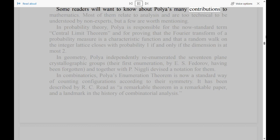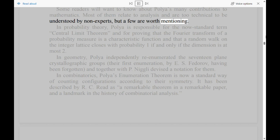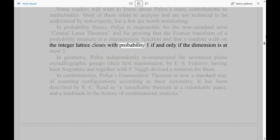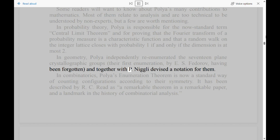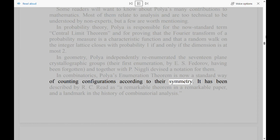Some readers will want to know about Polya's many contributions to mathematics. Most of them relate to analysis and are too technical to be understood by non-experts, but a few are worth mentioning. In probability theory, Polya is responsible for the now-standard term Central Limit Theorem, and for proving that the Fourier transform of a probability measure is a characteristic function, and that a random walk on the integer lattice closes with probability 1 if and only if the dimension is at most 2. In geometry, Polya independently re-enumerated the 17 plane crystallographic groups, and together with P. Nigli devised a notation for them. In combinatorics, Polya's enumeration theorem is now a standard way of counting configurations according to their symmetry, described by R. C. Reed as a 'remarkable theorem in a remarkable paper, and a landmark in the history of combinatorial analysis.'